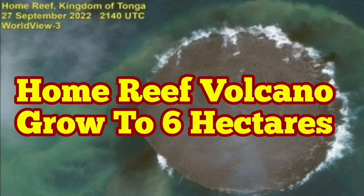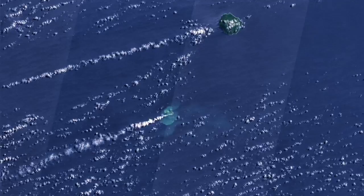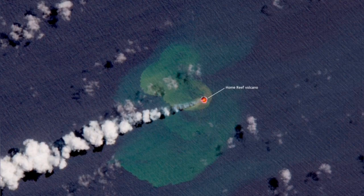Home Reef Volcano grew to 16 hectares. This is a volcano in the Tonga area in the Pacific Ocean, where the Pacific Plate is undergoing subduction into the New Zealand Plate. It creates these volcanoes — as you can see, there is a lagoon, but it developed into a bigger area, filled up the lagoon, and became an island. It is now six hectares in size.